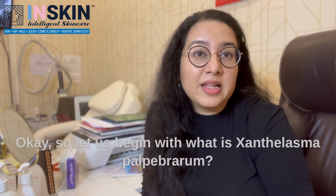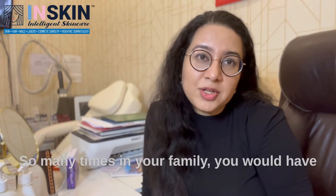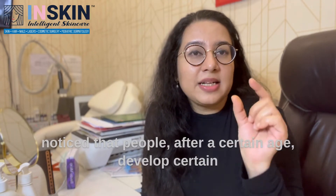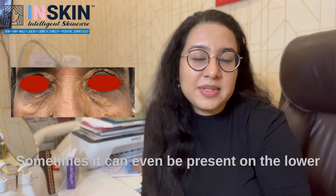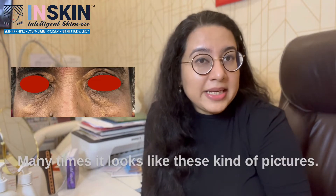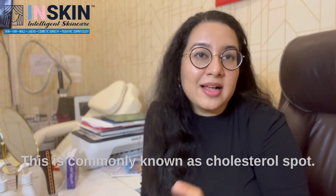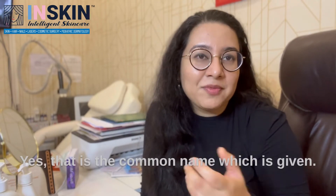So let us begin with what is Xanthelasma palpebrarum? Many a times in your family, you would have noticed that people after a certain age develop certain yellow spots over the top of their eyelids. Sometimes it can even be present on the lower eyelids, on the sides of the eyes as well. Many a times it looks like these kind of pictures. This is commonly known as cholesterol spot — that is the common name which is given.